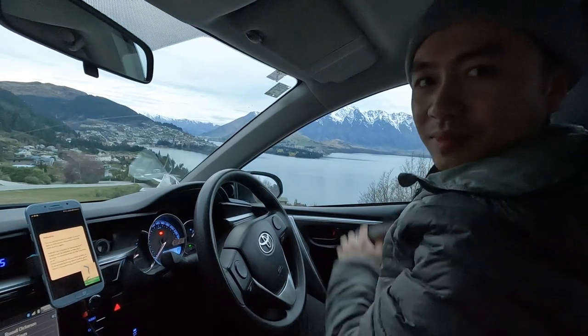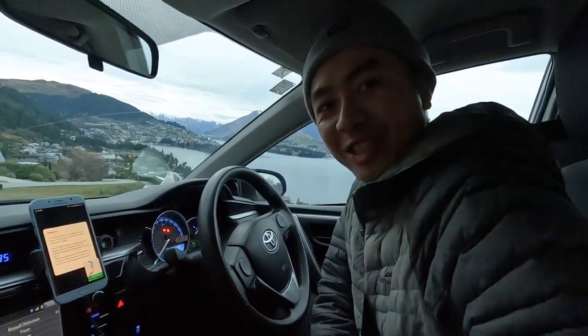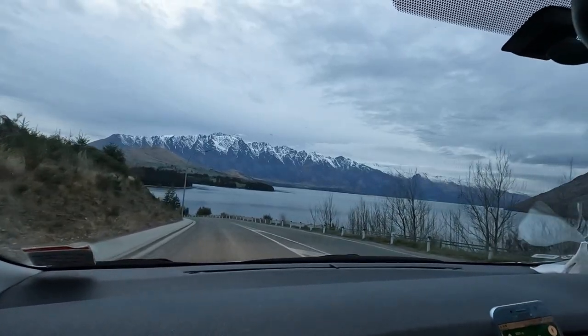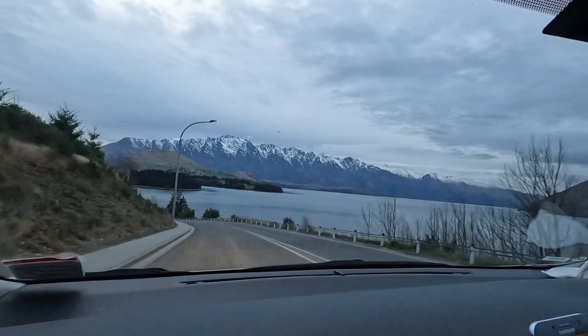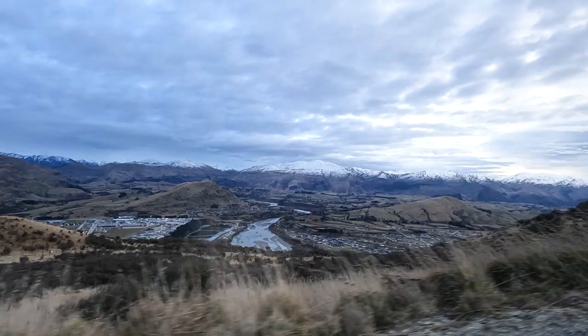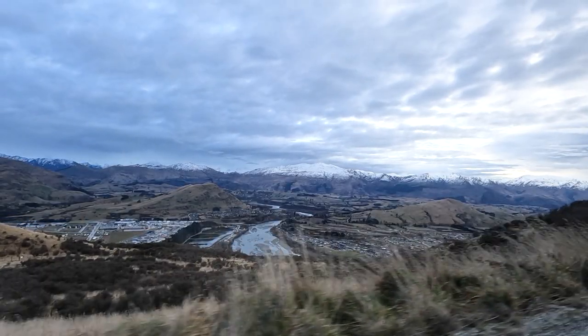You can take the ski bus up from the CBD, but we chose to drive a rental car as we were worried about how long the lines can get and whether we'd be able to make it to our lessons on time. We strongly advise getting snow chains as part of your rental and bringing them up with you in case you need to drive over snow.